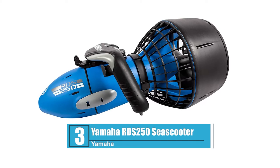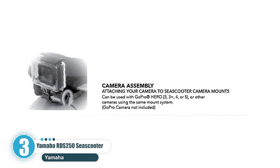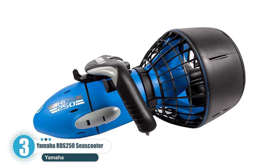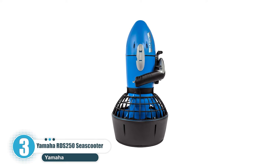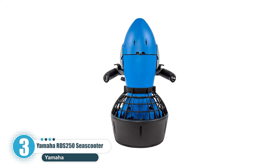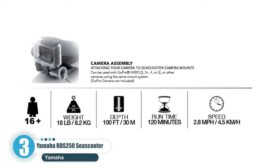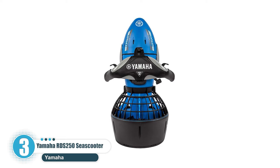Number 3: Yamaha RDS 250 Sea Scooter. The Yamaha RDS 250 Sea Scooter delivers a perfect balance of run time and speed. Rated to a depth of 100 feet (30 meters), the RDS 250 will cruise at speeds up to 2.5 miles per hour (4 kilometers per hour). Combine that with a run time of up to 2 hours, and the RDS 250 is the perfect vehicle for back-to-back dive days. A built-in mount allows users to seamlessly take videos of their experience using their sports camera of choice — GoPro sold separately.